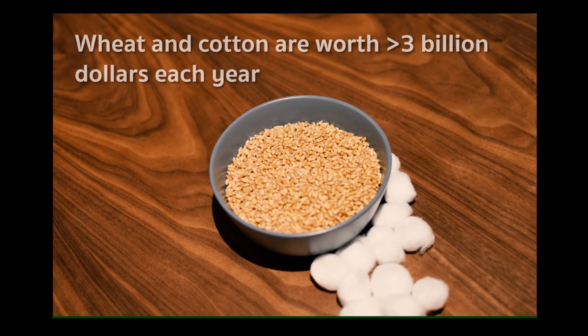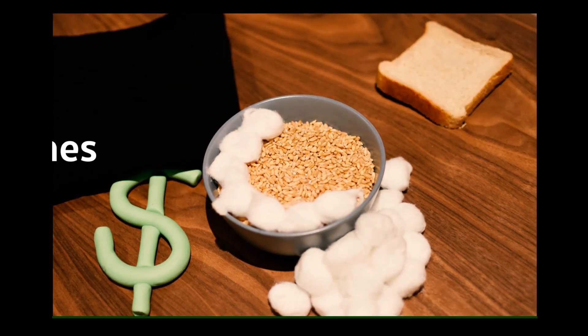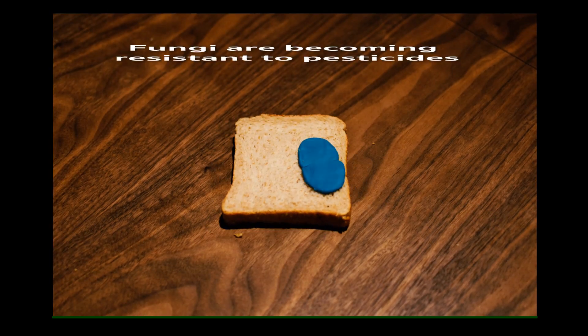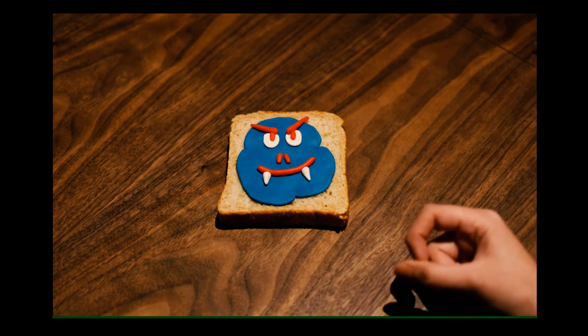We use wheat and cotton everywhere, and anywhere in the world, they suffer fungal infections. Food loss by fungi could feed 4 billion people each year. We need new ways to combat fungi.